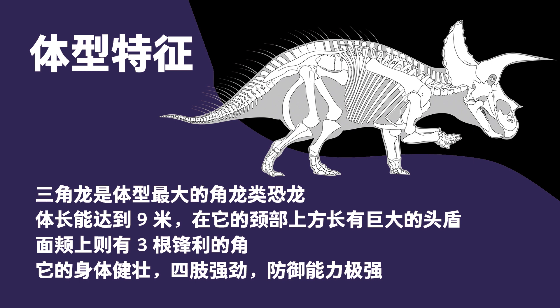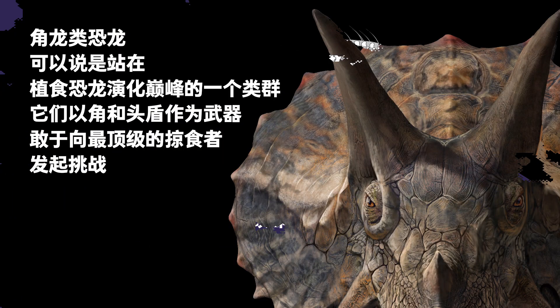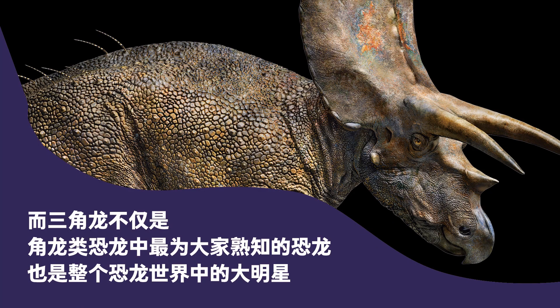It had a huge head frill above its neck, a horn above each eye, and a large horn on the nose. Its body and limbs were strong, and it was an excellent defender. The ceratopsians were herbivorous dinosaurs that had reached the climax of evolution. They used horns and head frills to scare predators. The Triceratops was both the most well-known ceratopsian and one of the big dinosaur stars.